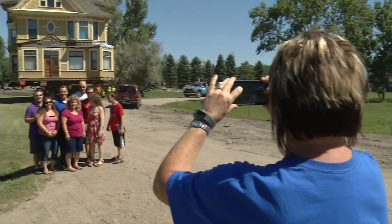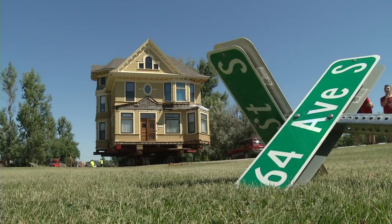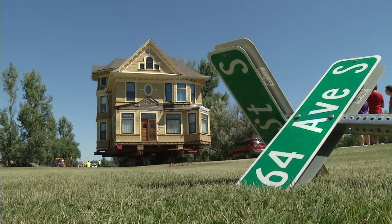And without a scratch, dent, or buff, the Kinsler house safely makes it to its next home. We're so happy. It feels like we're home, and the house is home now. It looks like it traveled beautifully.